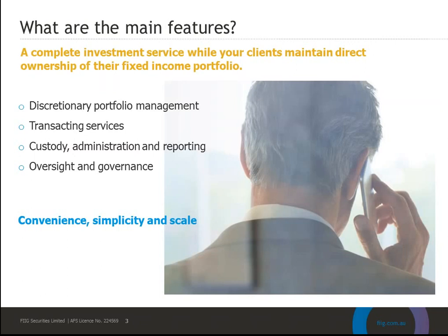Now I'd like to pass on to Emma who will run through an overview of the service. So taking a look at the main features of MIPS.